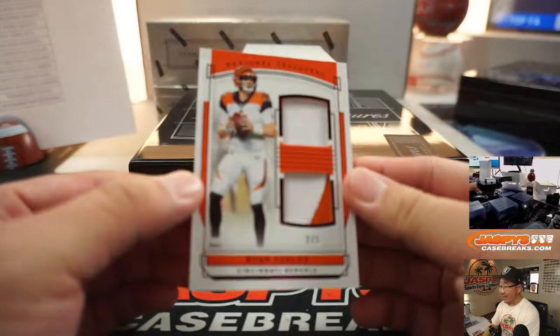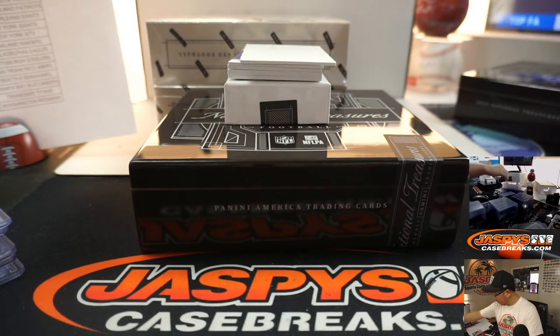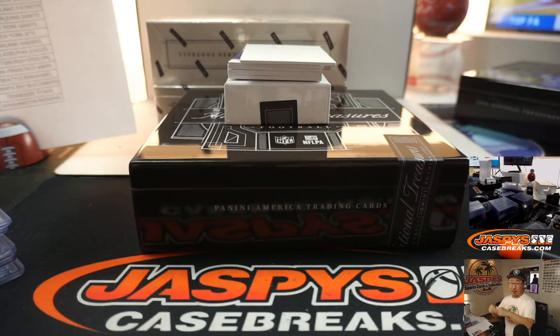2 out of 5, Ryan Finley, Dual Relic. Cincinnati 2 is Peter Lombardo.